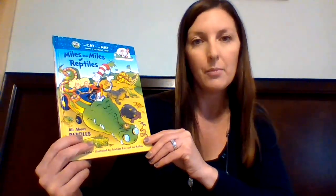Hi Busy Bees! Hope you're having an awesome day. Thank you for joining me for another read-aloud. Today I have a fun book to share with you. This is an all-about book, but it's a rhyming book full of fun illustrations based on the show The Cat in the Hat.